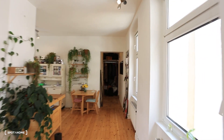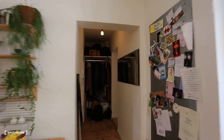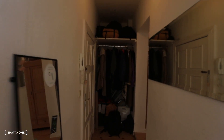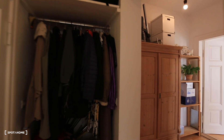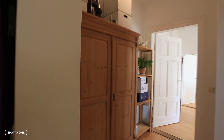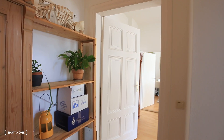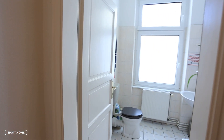Now I'm going to take this to the other side of the apartment. Going back to the corridor and the second part of the hall — there's a wardrobe here.